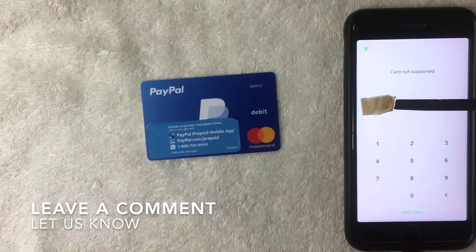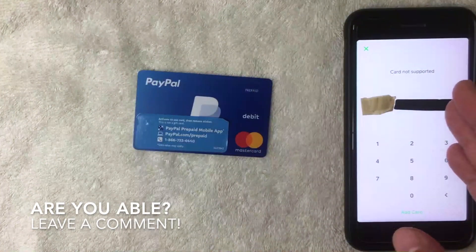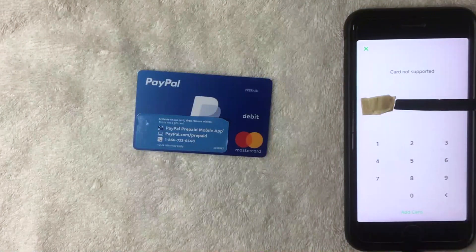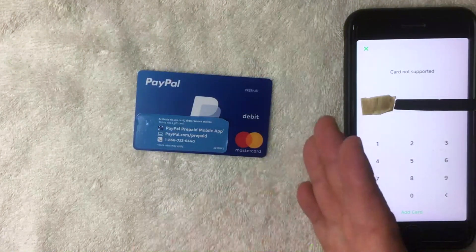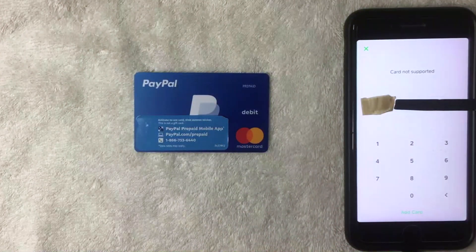I'm not sure why that is. If you happen to know, leave a comment below — or if you were able to add your PayPal prepaid debit Mastercard into Cash App, let the rest of us know how. Hopefully in the future Cash App allows this. It might be because they're competitors, but I'm not sure. If you found the video useful, click thumbs up and I hope to see you on the next one — thanks for watching.